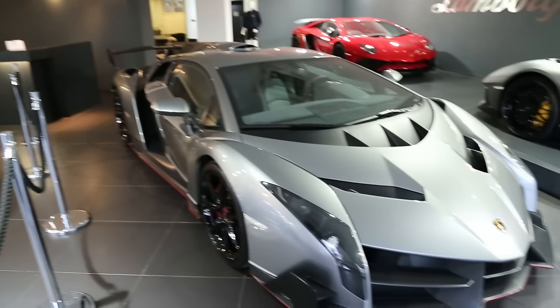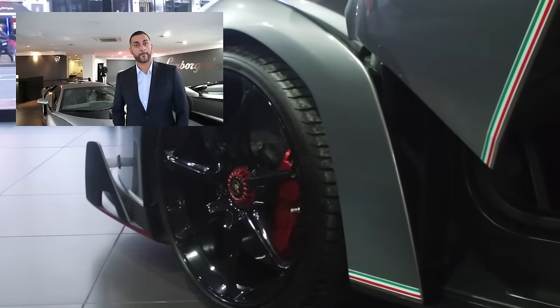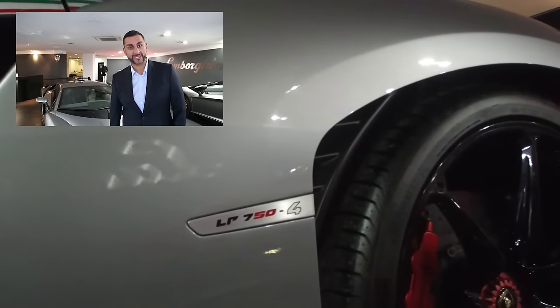So what car is it? It's a Lamborghini Veneno. Book price on this car: 3.6 million.